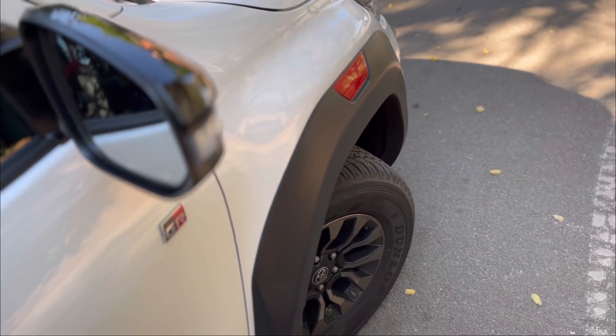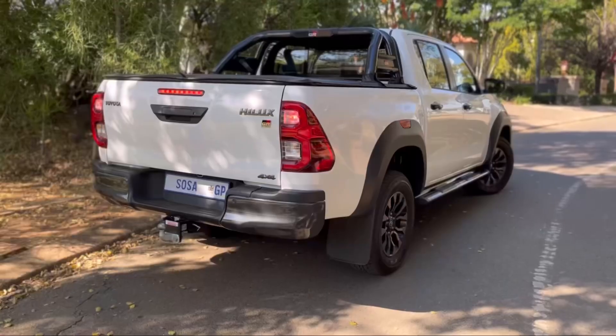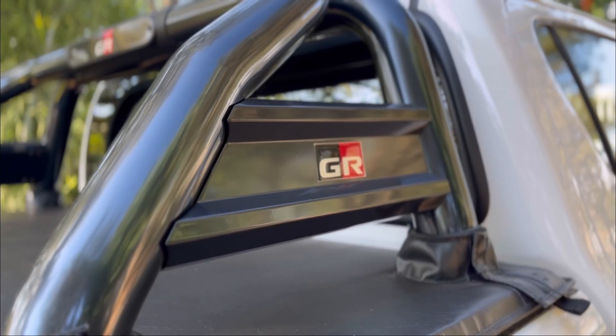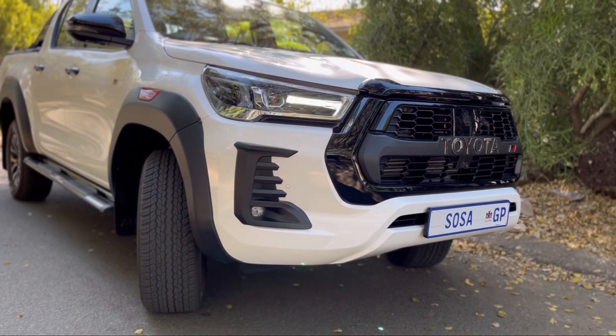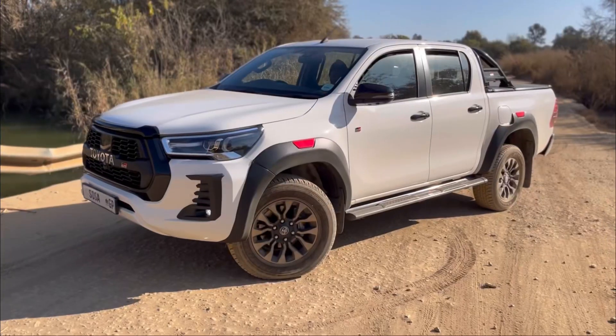The car produces 165 kilowatts and 550 Newton-metres of torque. Comparing that to the Ford Ranger 2-litre bi-turbo I had on test — which makes around 154 kilowatts — that's 11 kilowatts more and 50 more Newton-metres of torque than the Ranger. You do feel it; this car goes and it's quick. Feeling-wise, this car feels quicker than the Ford bi-turbo — not the V6, because the V6 is something else entirely.